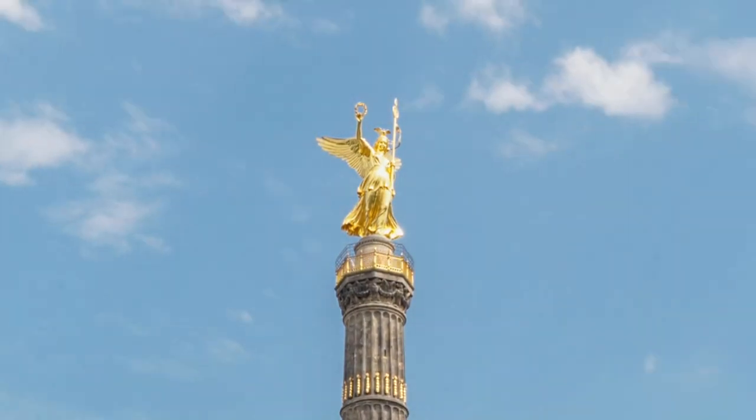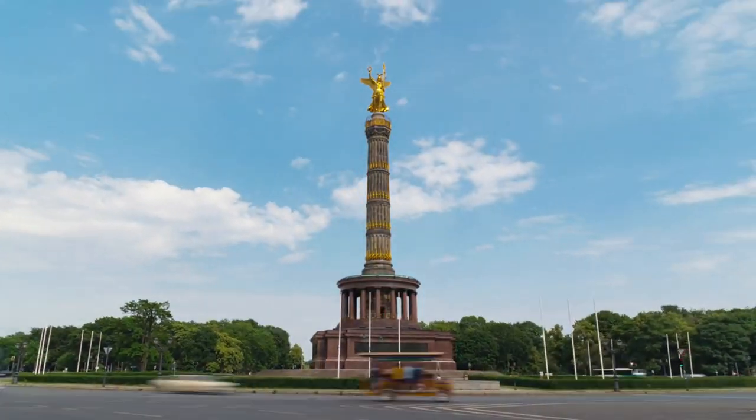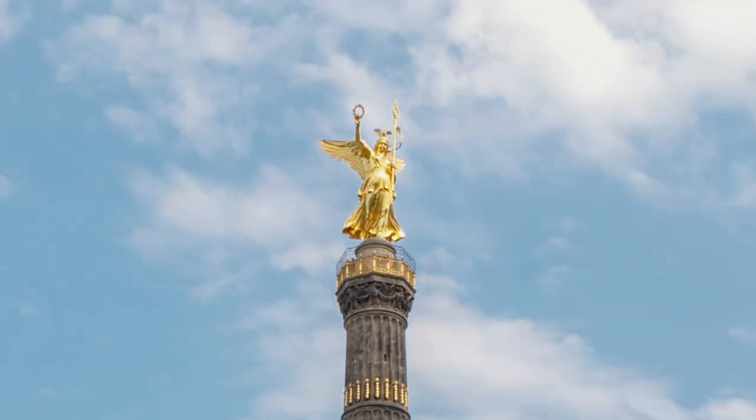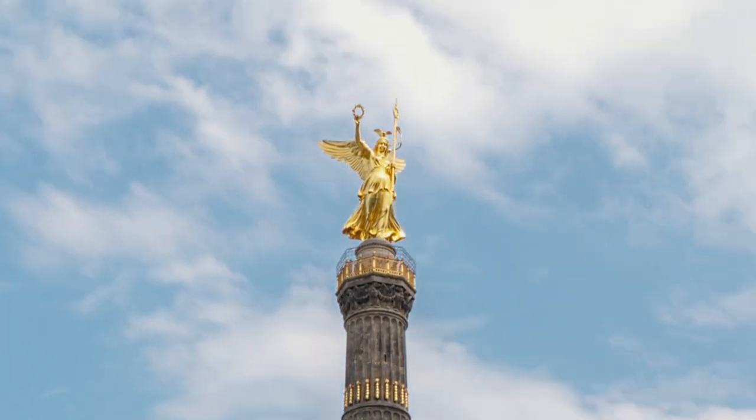Victory Column. Erected to commemorate Prussia's victory in the Danish-Prussian War, the Victory Column has become a symbol of Berlin. Visitors can climb the spiral staircase to reach the viewing platform, which offers panoramic views of the city, including Tiergarten Park and the Brandenburg Gate.